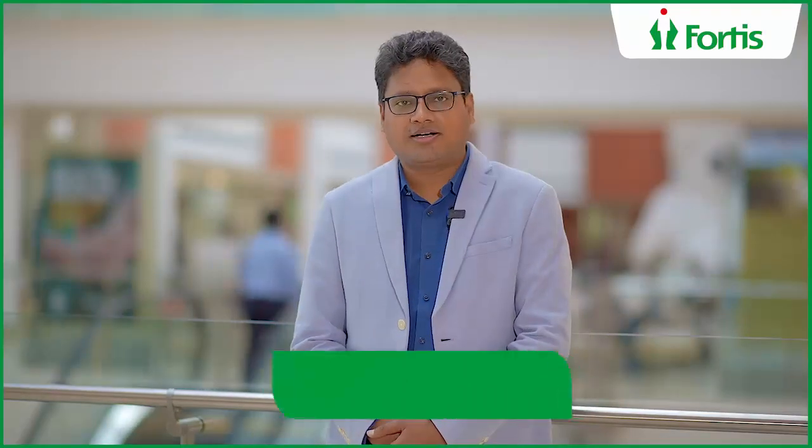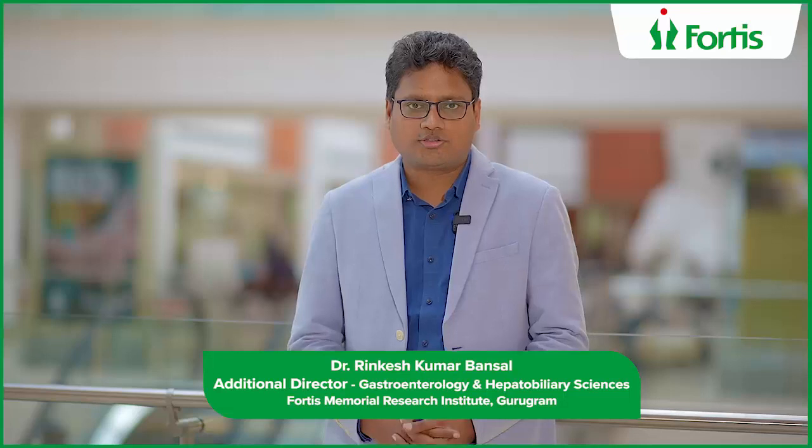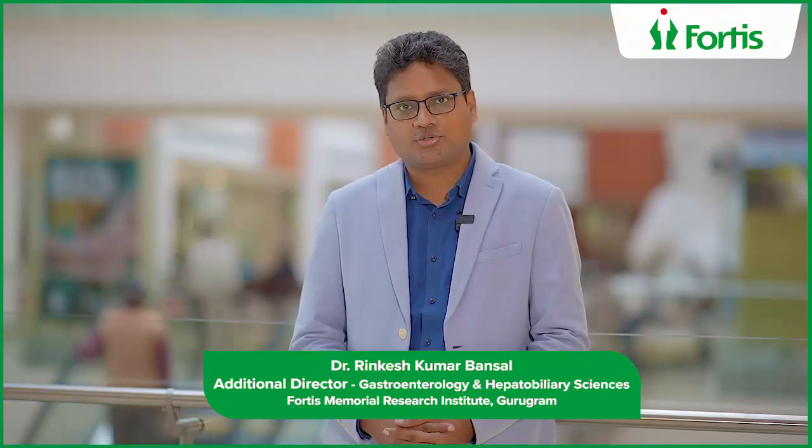Hi, I am Dr. Rinkeesh Kumar Bansal, Additional Director in the Department of Gastroenterology and Hepatobiliary Sciences at Fortis Memorial Research Institute, Gurgaon.